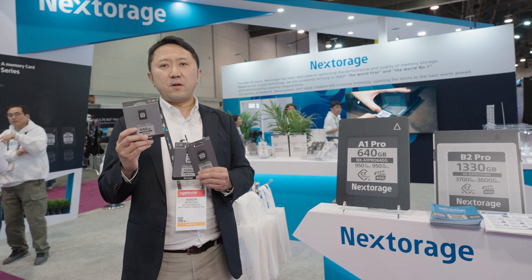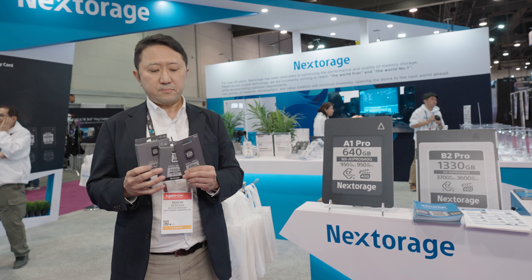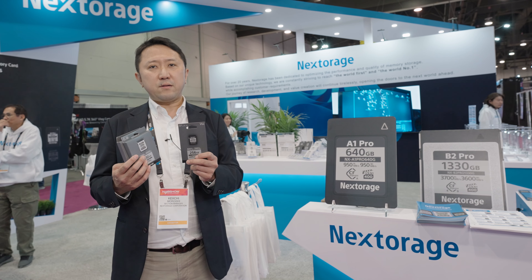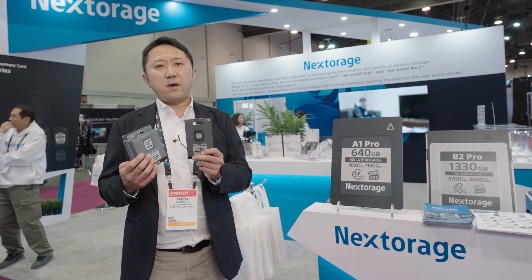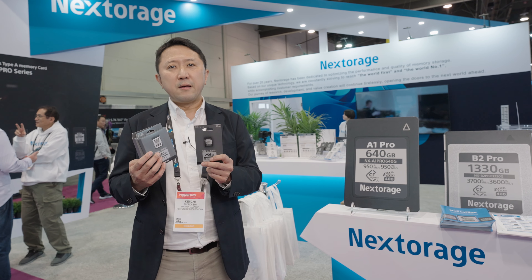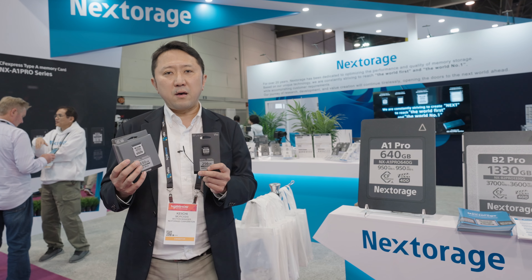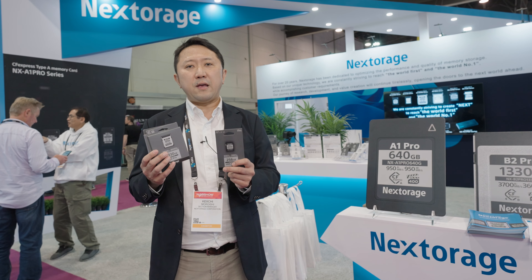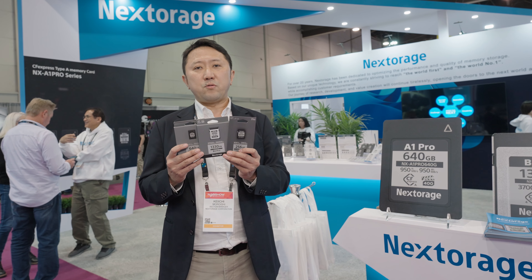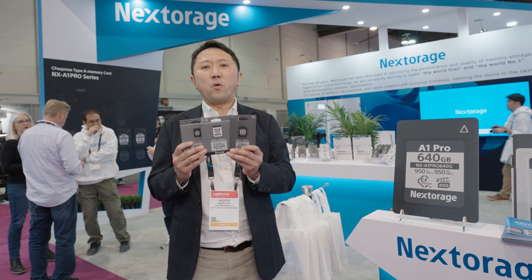The Type-A card is also one of the fastest Type-A cards available in the world. The last one is the SD-UHS-II card, which also has the world's fastest reading and writing speed. This is very good for a variety of high-end cameras that have an SD card slot. These three products we strongly recommend to high-end camera users.